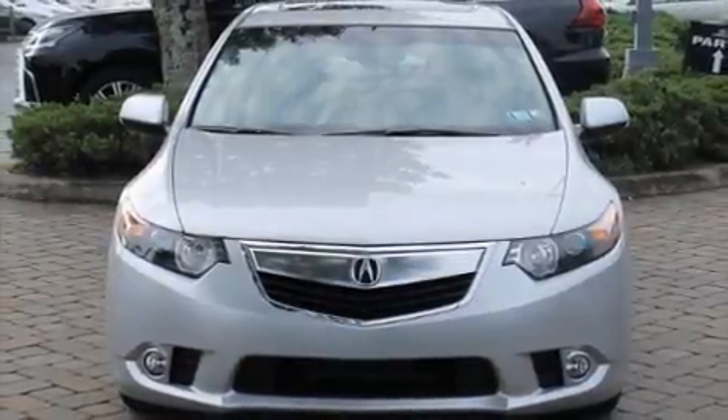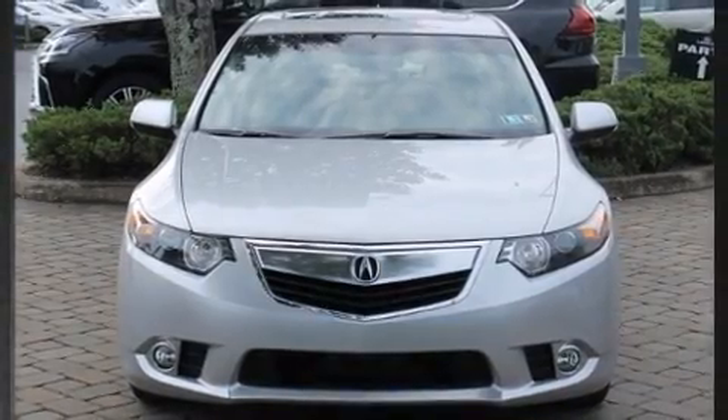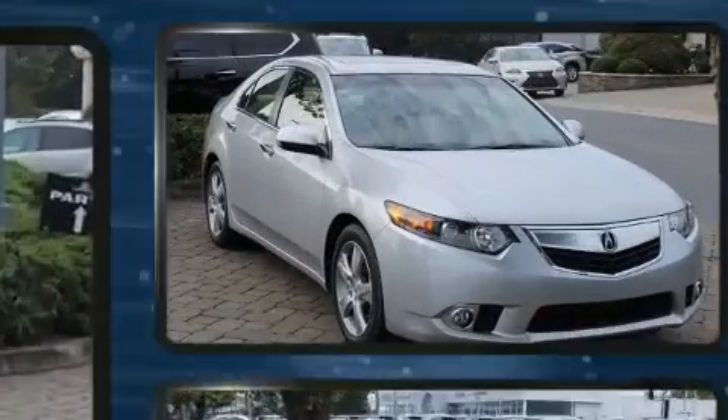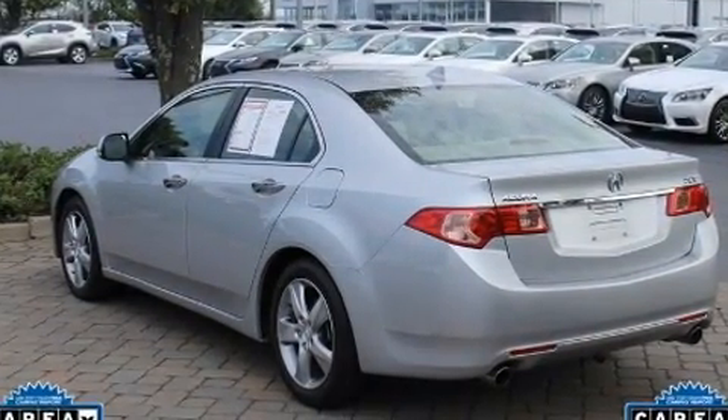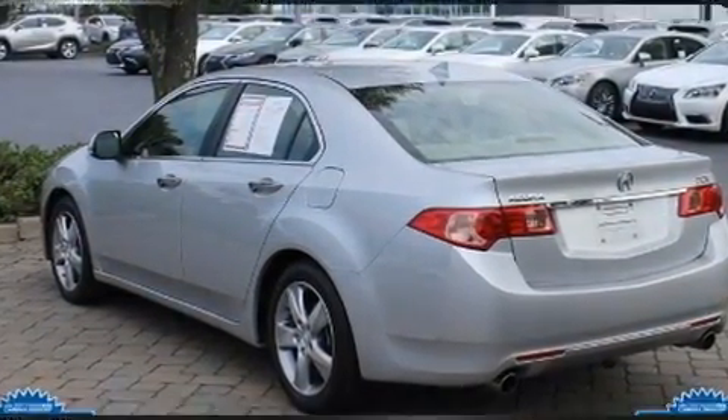Climb inside the 2013 Acura TSX. This four-door, five-passenger sedan just recently passed the 20,000-mile mark. It features an automatic transmission, front-wheel drive, and a 2.4-liter four-cylinder engine.